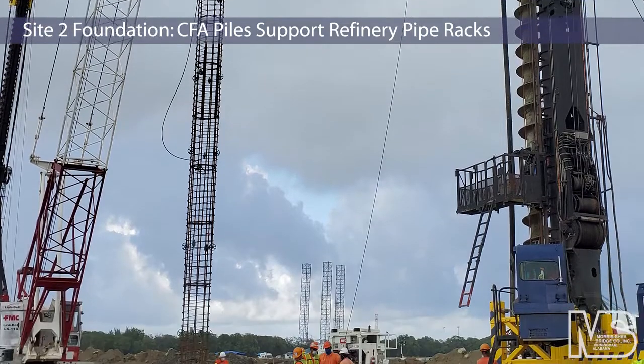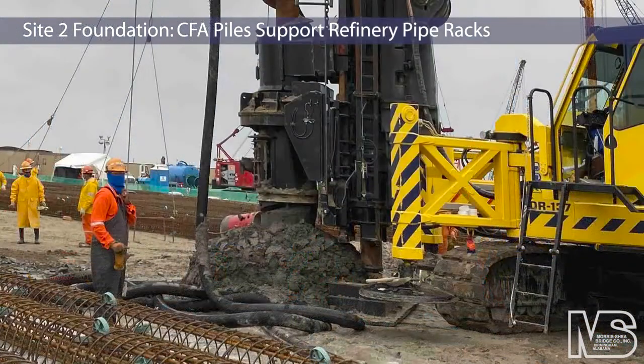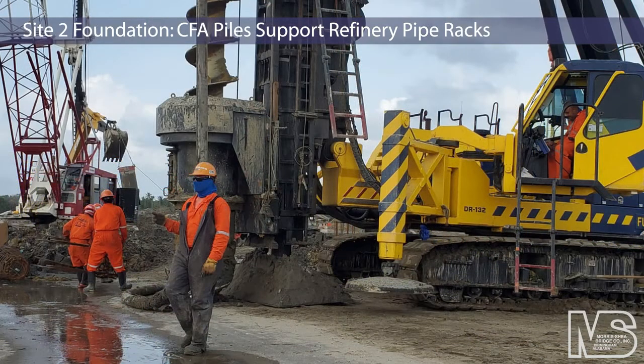Shea Brothers Mexico also drilled CFA piles as deep foundations for pipe racks in the Site 2 construction area. A total of 630 CFA piles were installed to depths of 95 feet to 105 feet at Site 2.